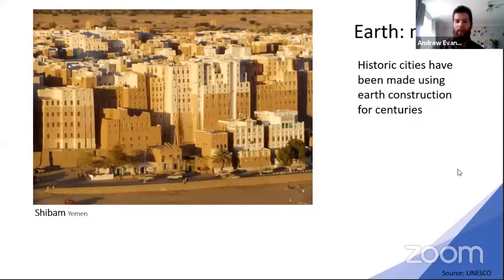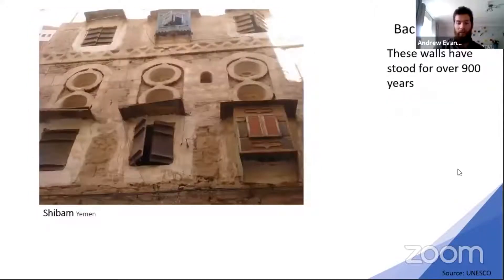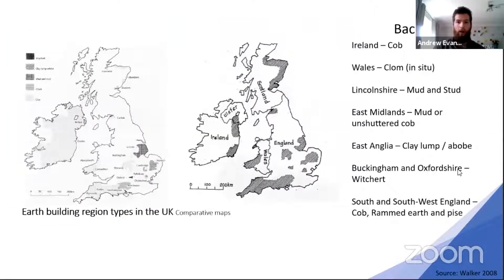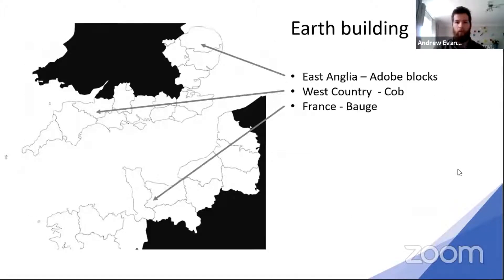Earth is not new — it's much older than you might think. Buildings in Yemen have been standing for almost a thousand years. It's a resilient, repairable material that can withstand the test of time. Earth building is everywhere — there's a tie-in of earth building areas with UNESCO World Heritage Sites. It's pretty much wherever you see people in the right climate. Here in the UK, we have our own traditions of earth building. Even in this small group of islands, we have all these different traditions, so there's a lot of knowledge to draw upon.